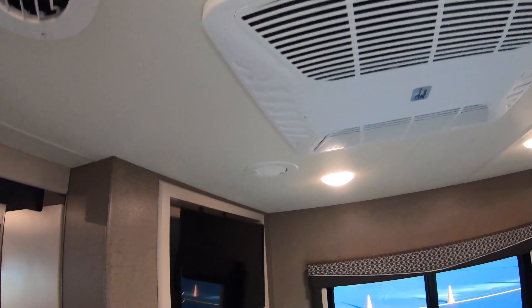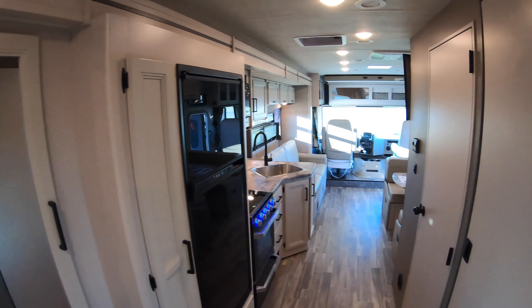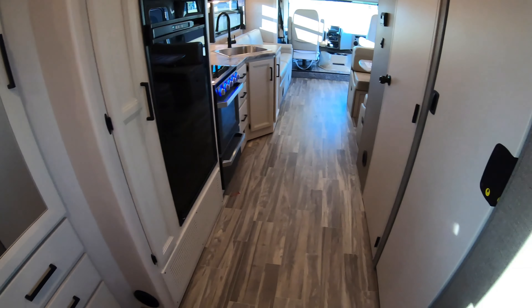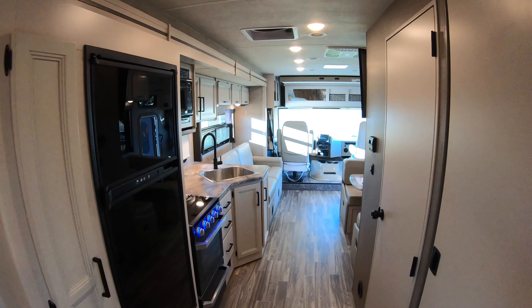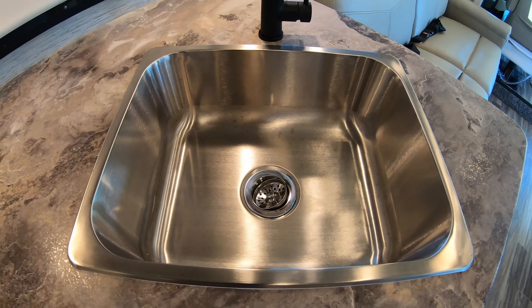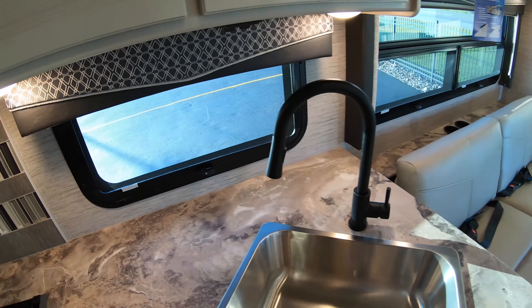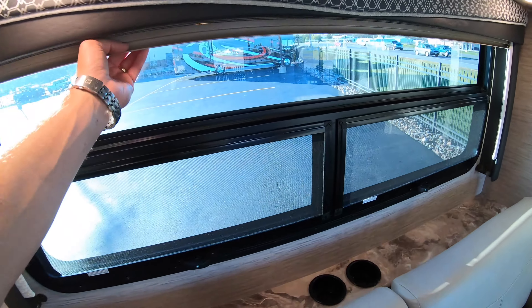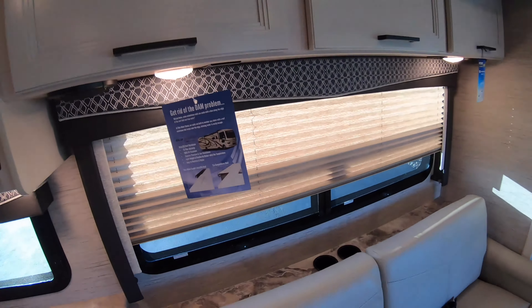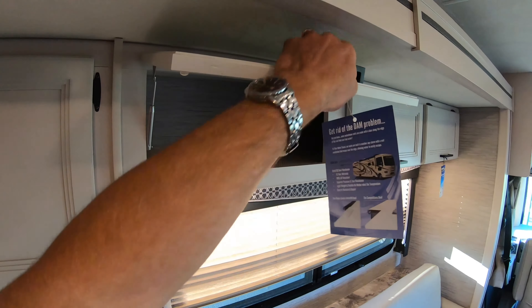Bedroom TV, second air conditioner — for when you're not in Minnesota or Wisconsin, maybe down south. Look at the size of this sink — holy cow, big enough to wash a baby or a turkey. Get your nice pull-down shade here in the kitchen area, and you've got fabric shades here too. Nice overhead storage, nice and deep — you can actually put a plate in there.